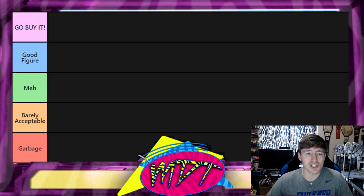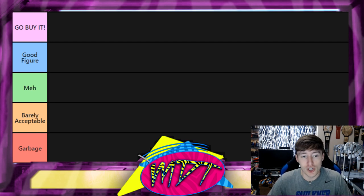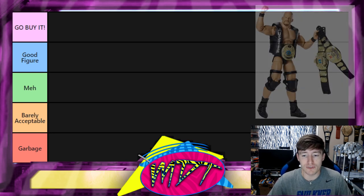'Meh' is just below good — it's not terrible, not great, just yeah, not bad I guess. 'Barely Acceptable' means one or two things are holding the figure back from being garbage. And 'Garbage' means it's absolute garbage — just not a good figure with a lot of problems. So that is our tier ranking: Go Buy It, Good Figure, Meh, Barely Acceptable, and Garbage. Let's dive in!